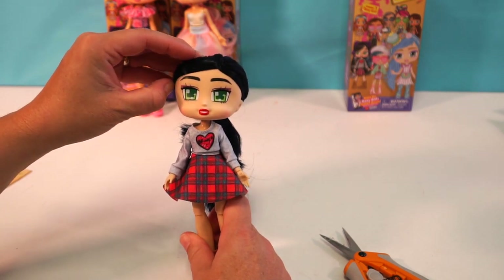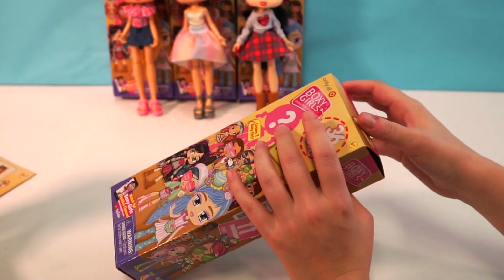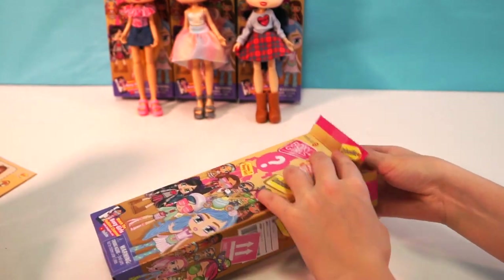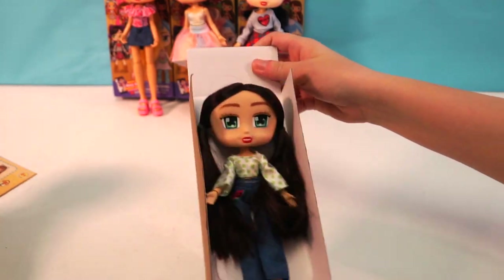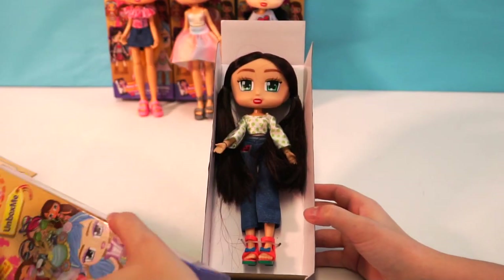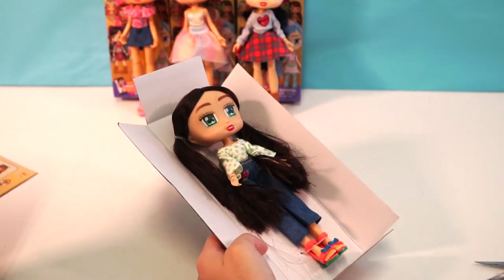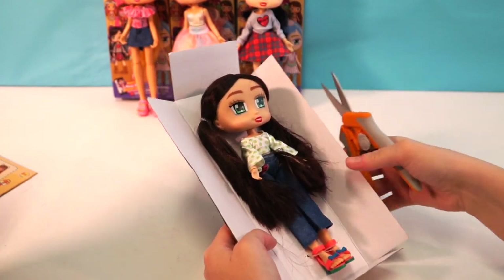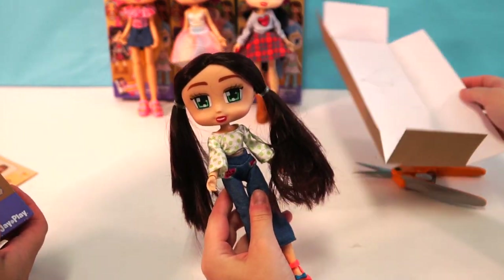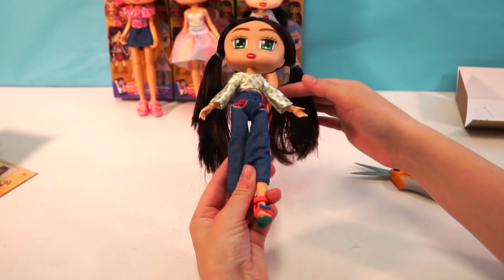So Ellie, are you ready to open up our last Boxy Girl? Here is our very last Boxy Girl box for today. Let's get this opened — can't wait to see who we're gonna get. Let's take a look guys. Oh she's pretty, she's beautiful. Find out who we got — she's so pretty. Would you pass me the scissors so I can free her? Her name is Emerson — oh that's an interesting name, I've never heard that one before. Okay so immediately I know she has watermelon pockets — that's awesome, who doesn't love watermelon pockets?